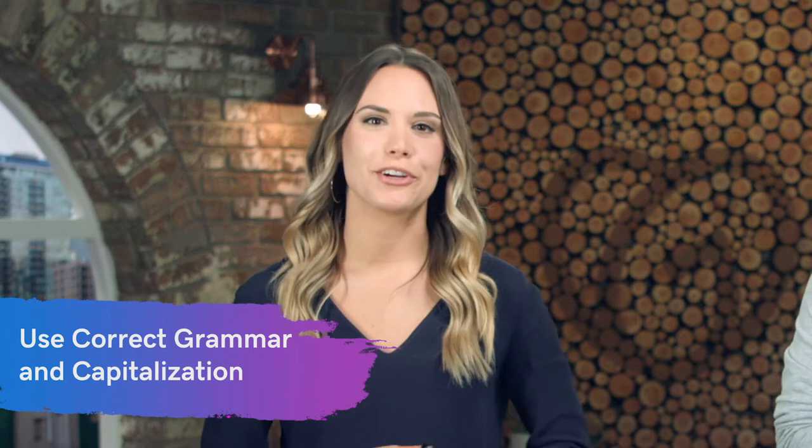Tip number six is pretty self-explanatory but still very important: make sure you're using correct grammar and capitalization. That is the first red flag when filters are looking for a spammy email. Make sure you're doing this through every single part of your email, from the subject line all the way to the very end. If that's a struggle for you, there's a free tool called Grammarly — a browser extension that'll help you with corrections and make you sound legible.